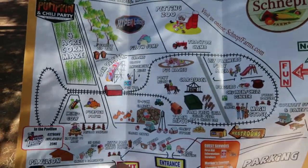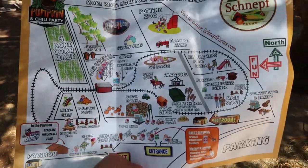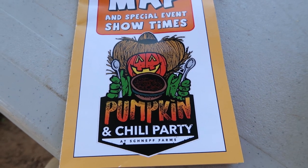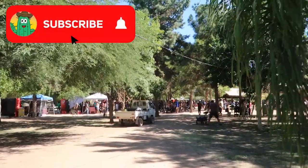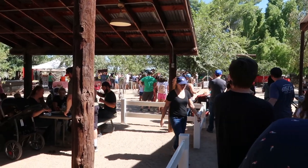Upon entering here you're given a map of the farm and boy is there a lot to do here. The first order of business today is they have a pumpkin and chili party going on for fall right now and I am starving — it is lunchtime. I need to find a bite to eat. We're heading towards the area where the chili is supposed to be served and it looks very crowded.